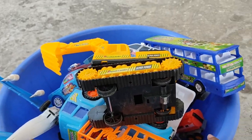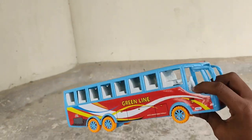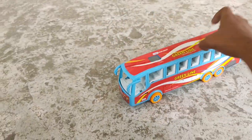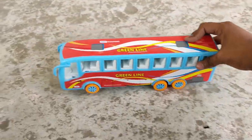The toy wall is almost full! Last but not least — a green line blue bus! Green line blue bus!